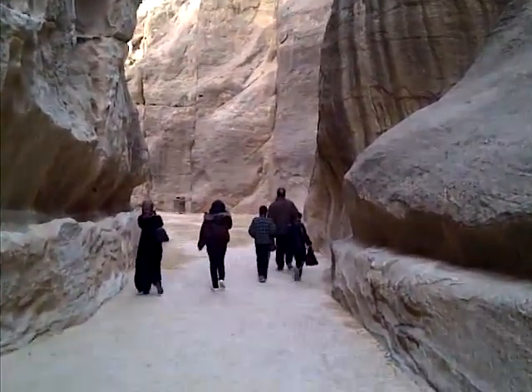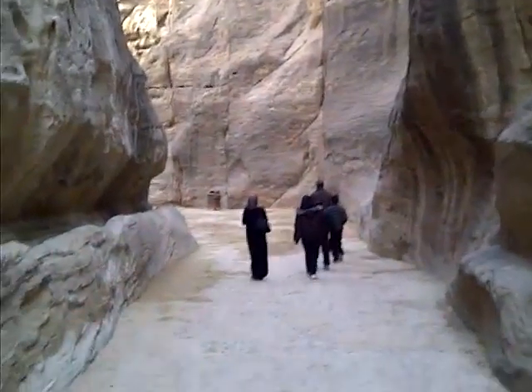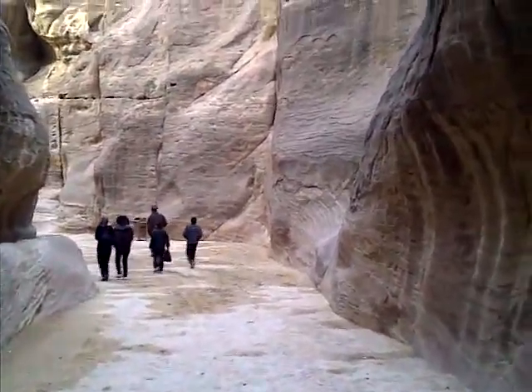Here we go as we enter into Petra through the rock channel carved by water. Over here, I'm told this is how they control their water supply. It's pretty amazing.